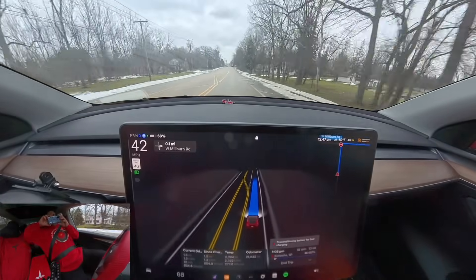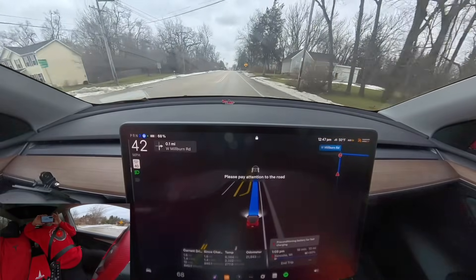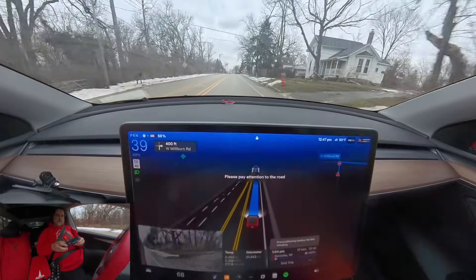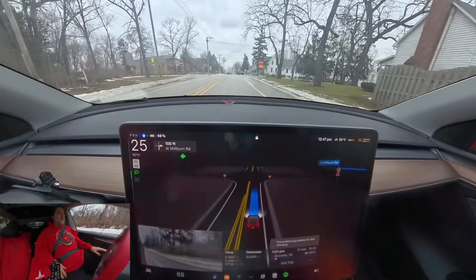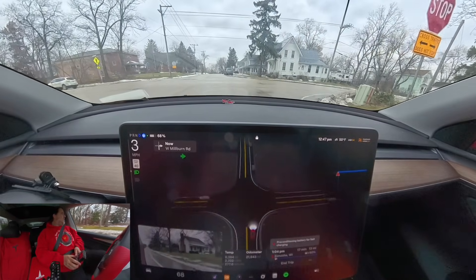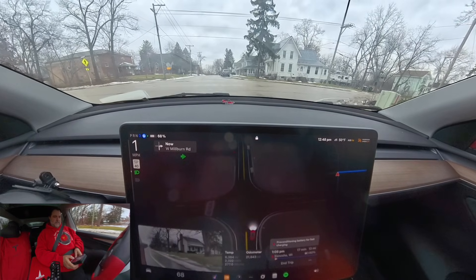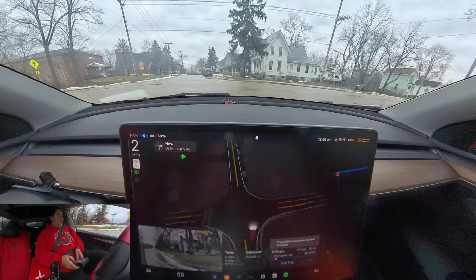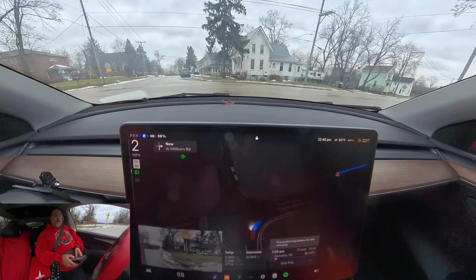With AI3, you're very limited in how much you can use your phone, and as soon as you start looking down at it, it starts complaining. Although it's better than it used to be — I swear, for a while I thought it had a sensor in the phone because as soon as I touched it, it would complain. But it at least lets me quickly read an email before complaining. It gives me a few seconds — it's not terrible.